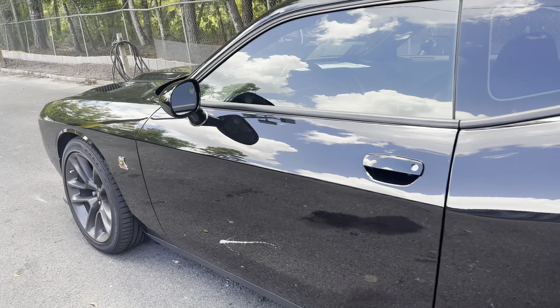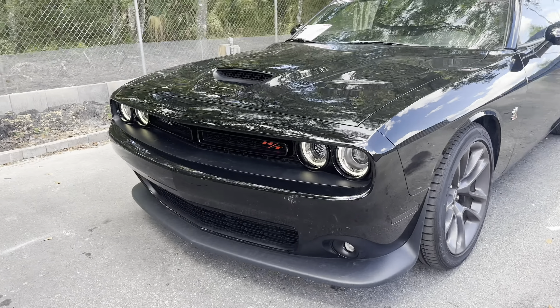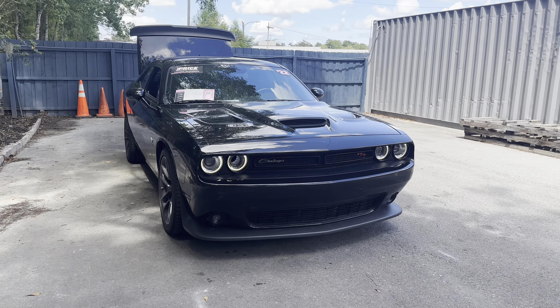This vehicle is powered by a 6.4 liter V8 engine, so it's got power. And like all pre-owned vehicles at AutoNation Ford Brooksville, it has a five-day, $250 money back guarantee.